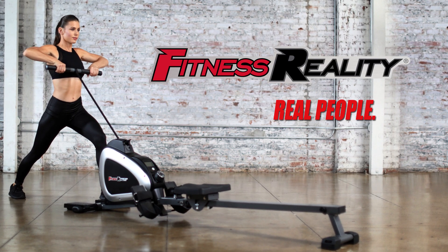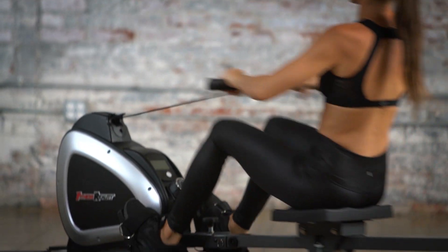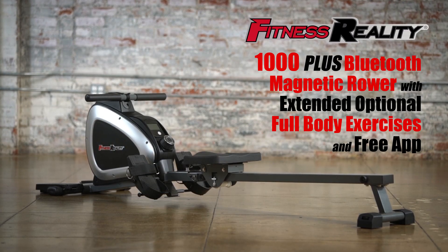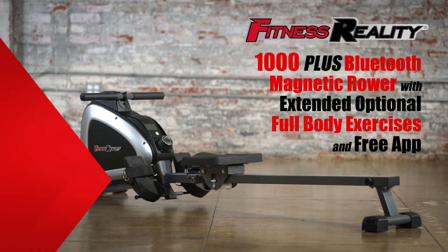Fitness Reality. Real people, real results. Enjoy the low-impact, full-body benefits of rowing and other exercises from the comfort of your own home with the Fitness Reality 1000 Plus Bluetooth Magnetic Rower with extended optional full-body exercises and free app.